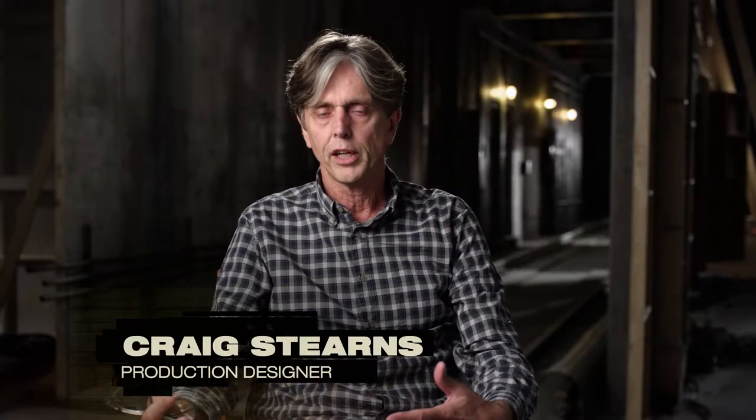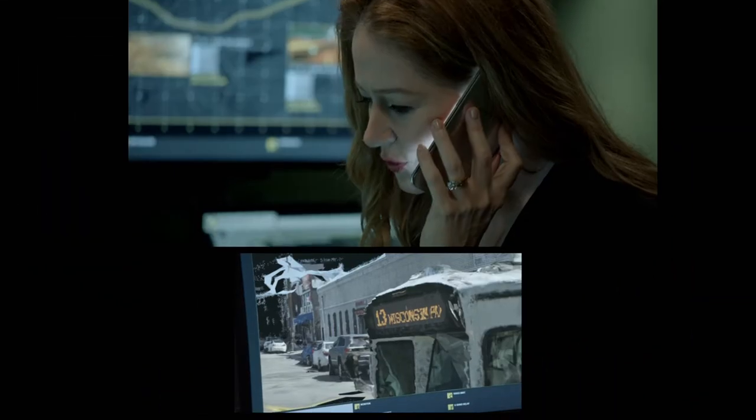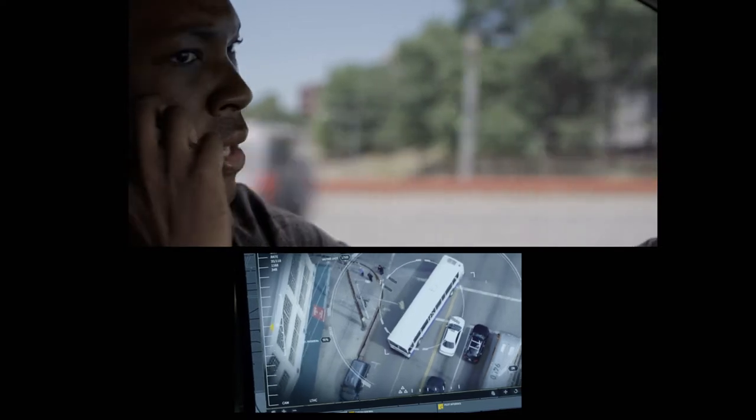I designed it so that you're always looking from one place into another, so it breathes and it's alive. Carter, Grimes just got on the number 13 bus heading east towards Union Station. OK.